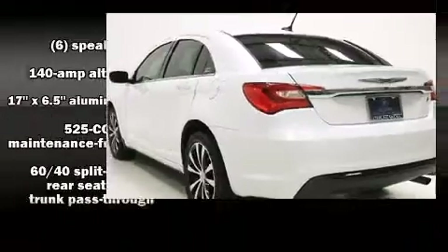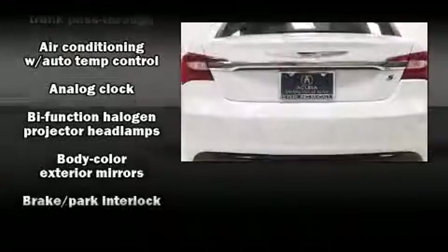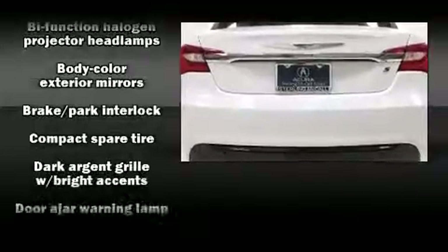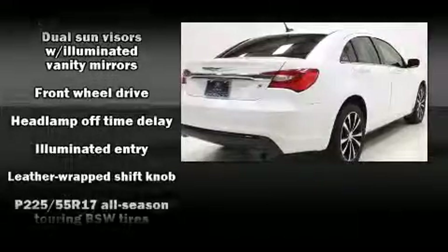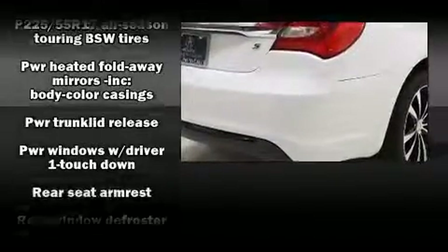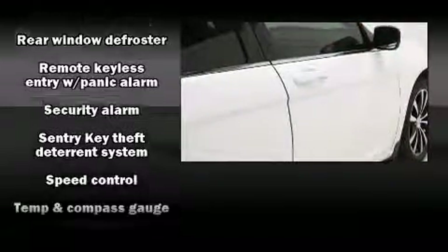The stereo also features steering-wheel-mounted audio controls and six well-positioned speakers. Chrysler prioritized safety and security by including dual front impact airbags, traction control, brake assist, anti-whiplash front head restraints, a security system, and four-wheel disc brakes with ABS.